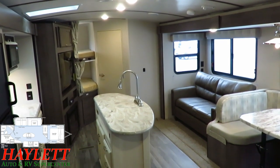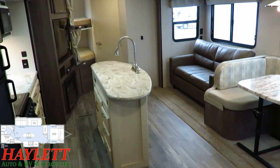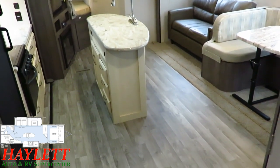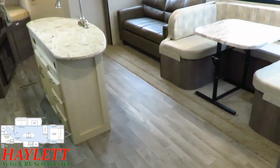We've got that open feeling with a vaulted ceiling making it look nice and big in here. The lighter, brighter two-tone interior decor gives you the contrast to make it look even larger, and with the opposing slides the amount of floor space makes this thing feel absolutely enormous inside.